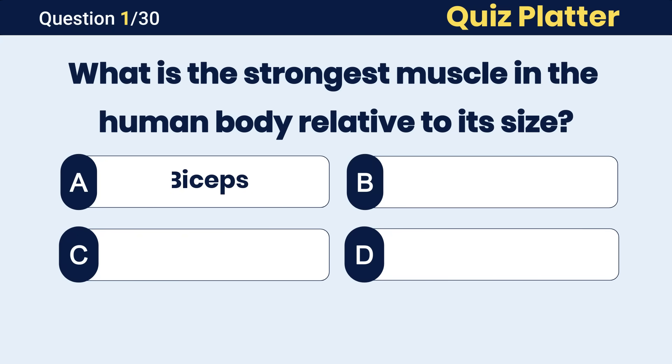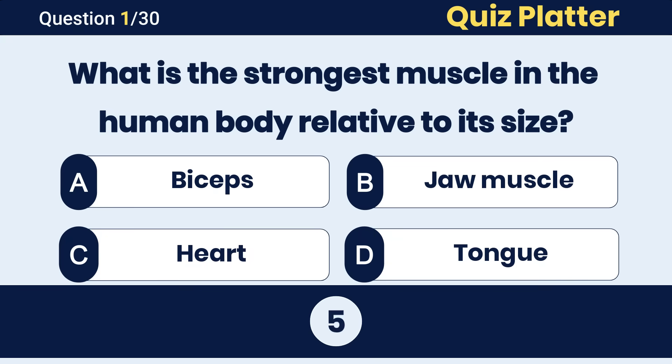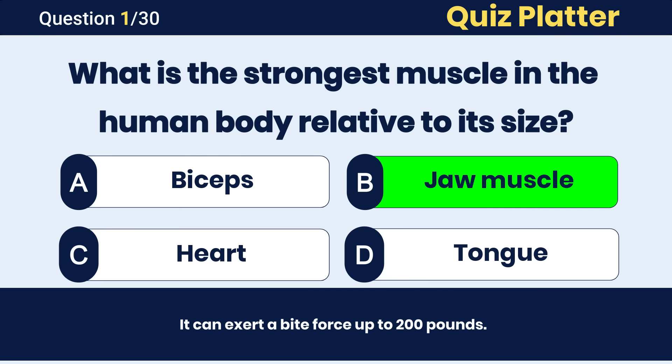What is the strongest muscle in the human body relative to its size? The correct answer is B, jaw muscle.